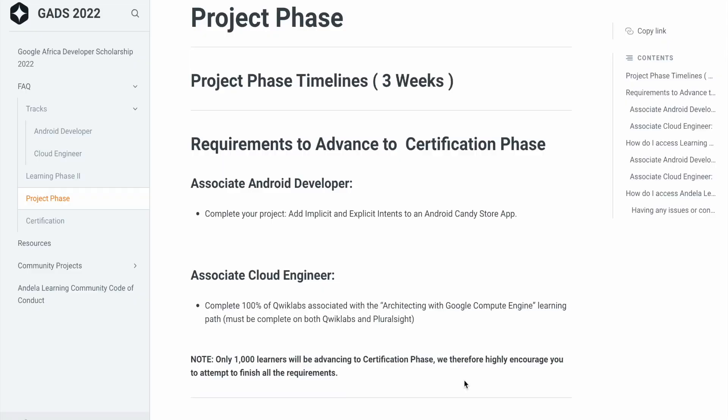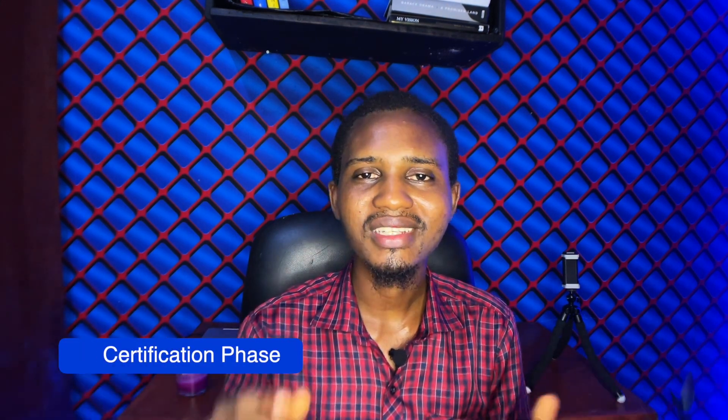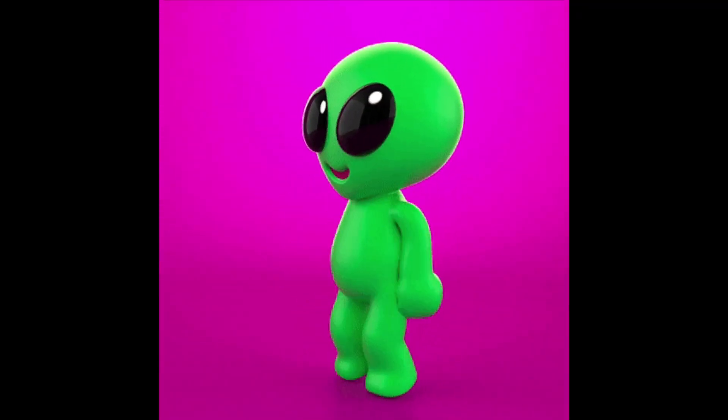The Project Phase lasts three weeks, between September and October, where you'll be required to complete a project on your chosen track. After completing the project and all requirements stipulated in the guide, you'll have the opportunity to move to the final phase: the Certification Phase. Once you reach the Certification Phase, all you have to do is attempt and pass your track certification exam between October and December. Take advantage of the demand for your newly developed skills in Africa and beyond.